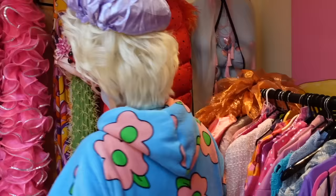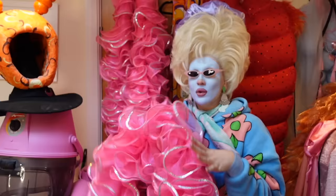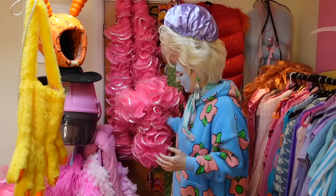I have these beautiful boas from Sequin Showstoppers. I bought these years and years ago and then I saw Trixie Mattel wearing the same stuff and then I don't wear it anymore, so those are probably gonna be for sale.